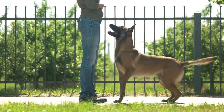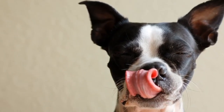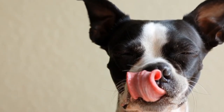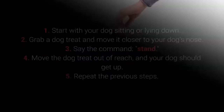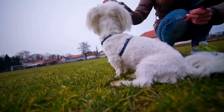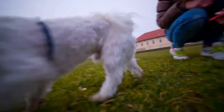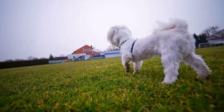Teaching your dog the Stand command doesn't require any special techniques. You need only treats to entice your dog to get up from their sitting or lying position. First, start with your dog sitting or lying down. Second, grab a dog treat and move it closer to your dog's nose. Third, say the command 'Stand.' Fourth, move the dog treat out of reach and your dog should get up. Fifth, repeat the previous steps. The dog should learn the Stand command after a few days of training. It allows more control over your dog and is very practical with energetic and playful dogs.